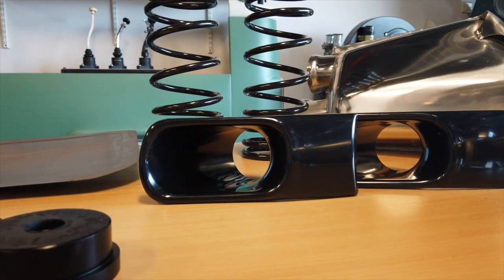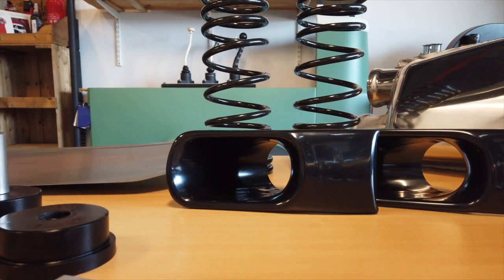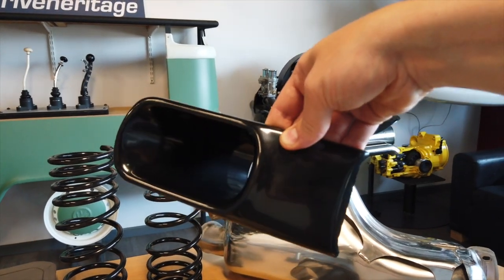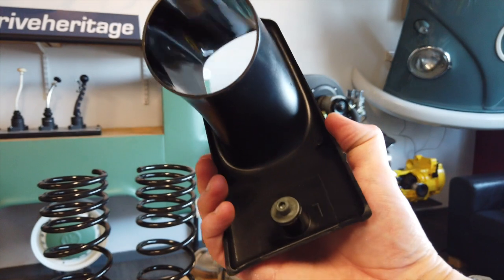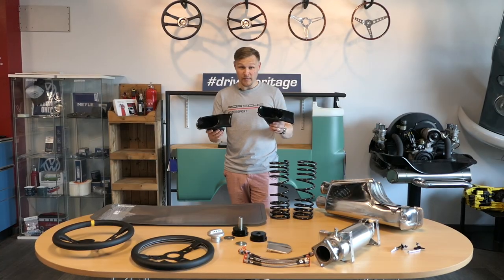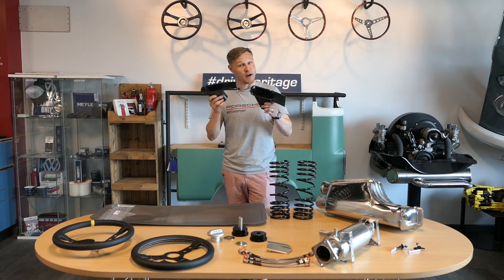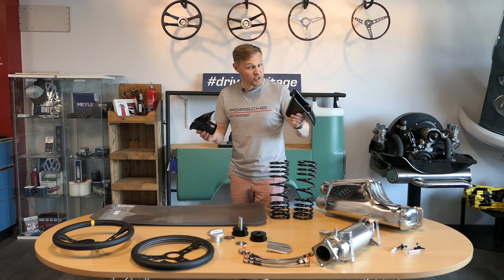Made from high-quality ABS plastic, it's plug and play — whip the fogs out, whip these in. There's a bit of weight saving as well as a tertiary positive. These look like a really nice quality product, and for £85 for the pair, they're extremely wallet-friendly. A nice, easy, cheap and effective upgrade to subtly improve the look of your Porsche 964.